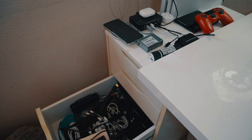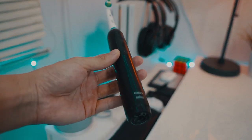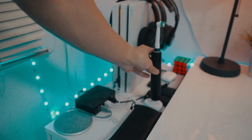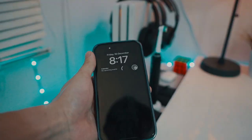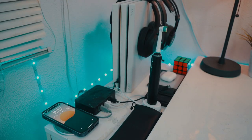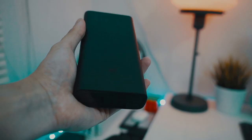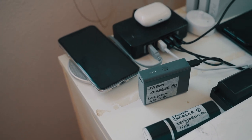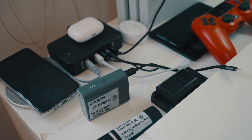The IKEA Alex drawer unit — I've pushed it towards the wall a little bit, which gave me a bit more desk space and made it into the ultimate charging station. So I've set up a wireless charging pad, USB chargers, my toothbrush charger for my Oral-B smart toothbrush, camera battery chargers, Kindle charging, AirPods charging, battery bank charging, and headphones charging — all simultaneously.